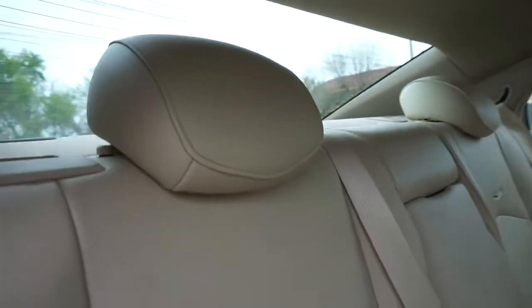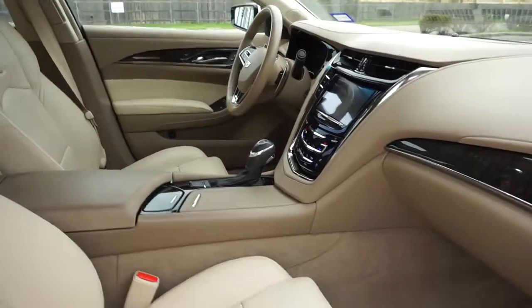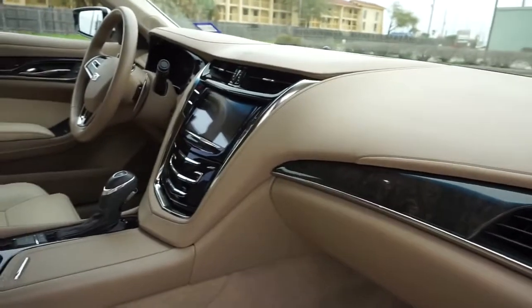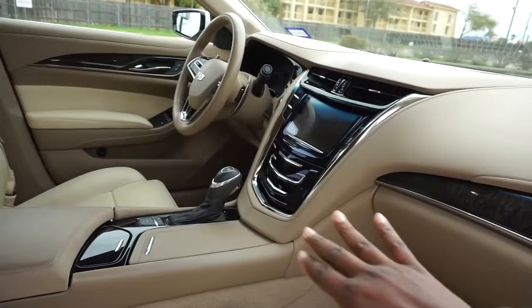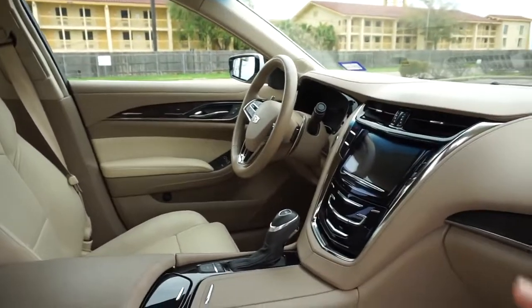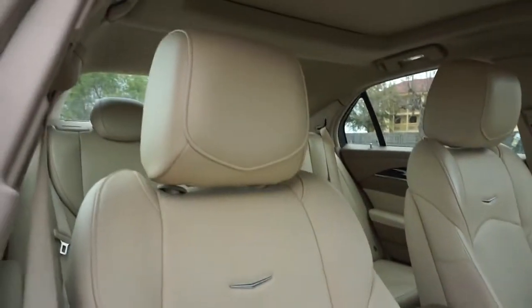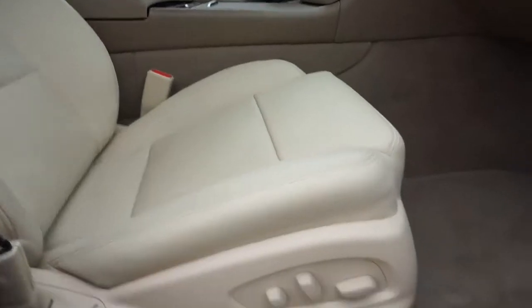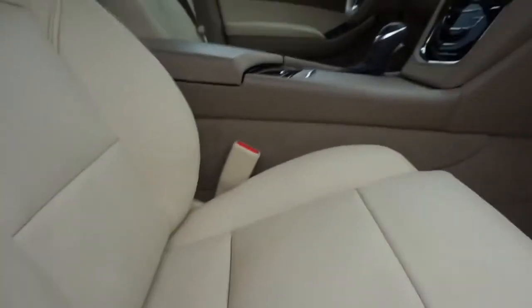They didn't cheat you on styling either — look at those headrests. Going through the passenger side, there's this nice dark wood accent — I don't know what kind of wood it is but it's nice. There's not too much of it, just wood accents here and there mixed with black glossy plastic, so it's not inundated with wood grain. Up front you've got that Cadillac logo on the headrests, just like in the back but bigger. These bucket seats are fully adjustable on both sides — you can adjust lumbar support, front, back, side to side, up and down — whatever you need.